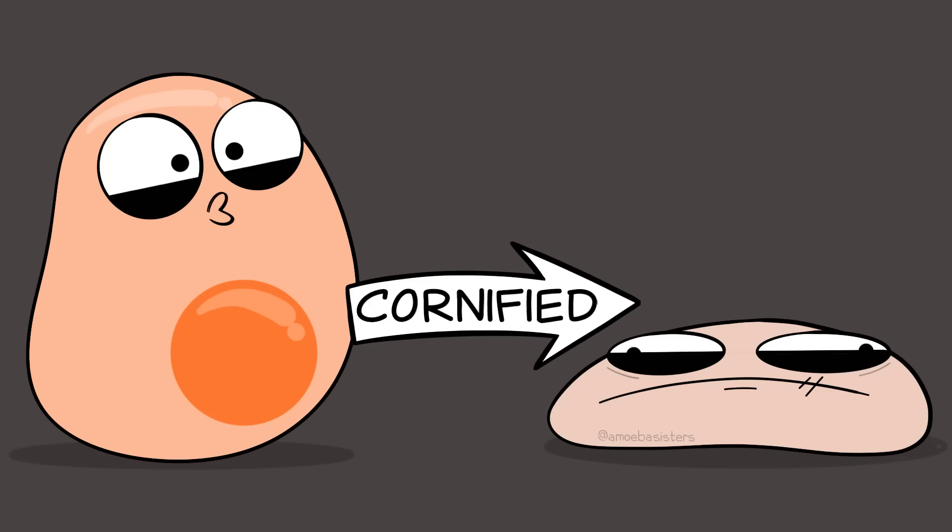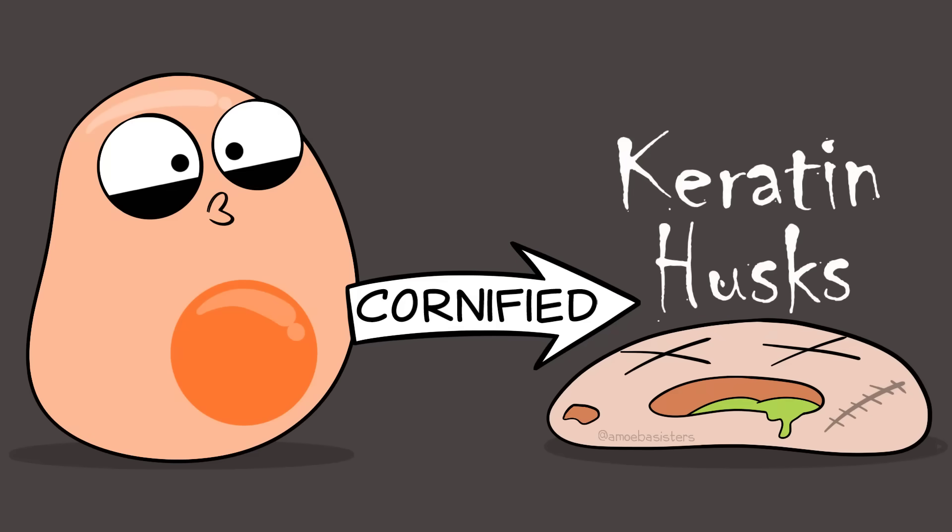Cornified cells are hardened, flattened, and tough - and they're also dead. They've lost their organelles and they are just full of keratin.